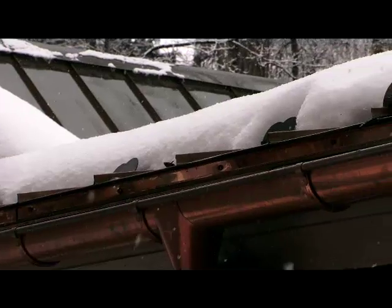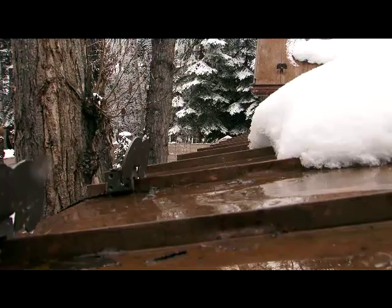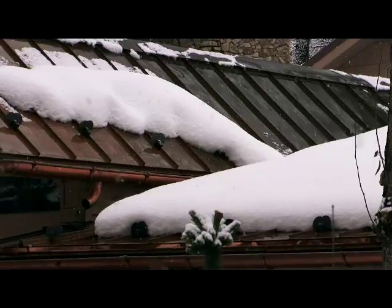A hot edge system is revolutionary. Hot edge heats the entire roof edge uniformly. You're getting a direct melt path along the entire roof edge — zigzag isn't able to do that.